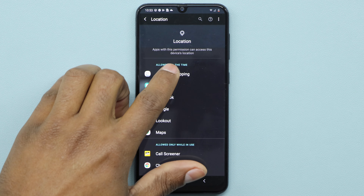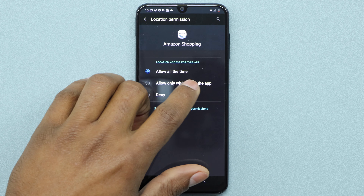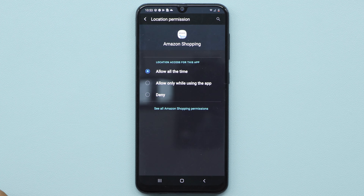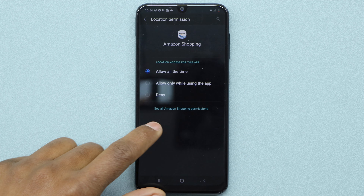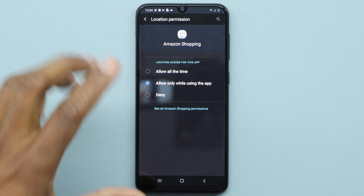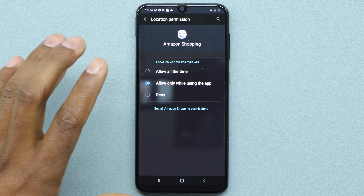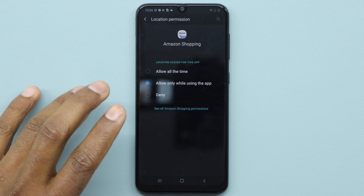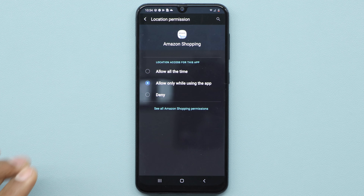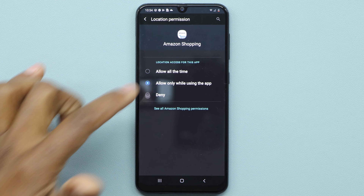Open the first app — for example, Amazon Shopping. You have three different settings: 'Allow all the time,' 'Allow only while using the app,' and 'Deny.' Amazon Shopping is currently allowed to update your location all the time, which uses a lot of battery. I recommend you select 'Allow only while using the app' — that way location only works when you're actively using the app. If you don't need location at all, just deny it.